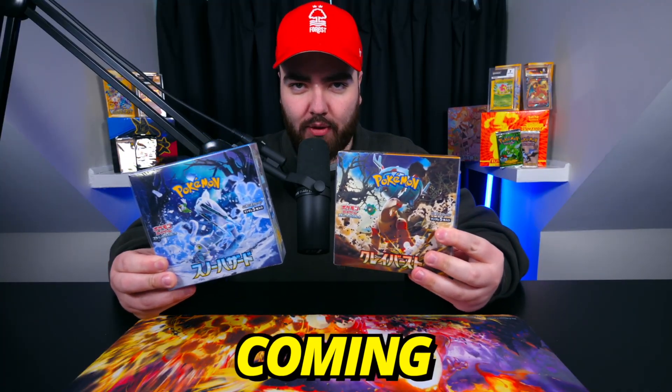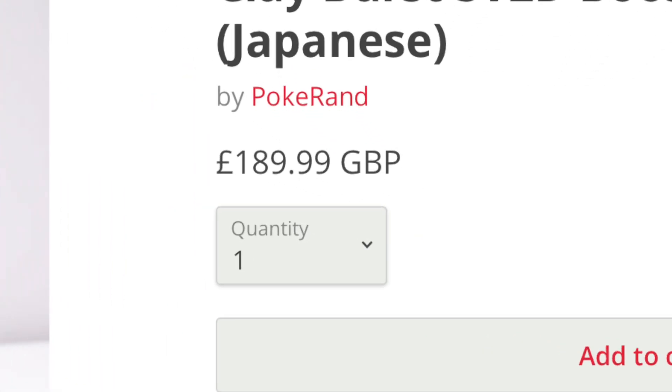This is Snow Hazard, and this is Clayverse. Together, these are the brand new Pokemon booster boxes coming from Japan. They are the latest expansions in the Scarlet and Violet series, and it's getting a little bit crazy. We just stocked this on Pokeran.net.